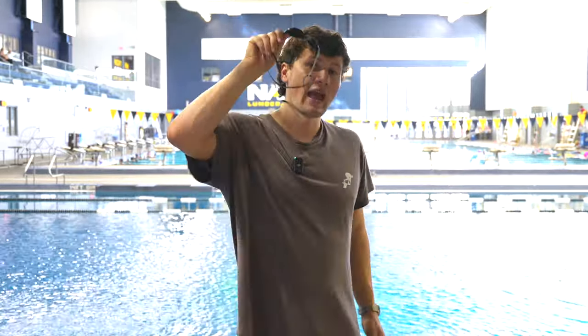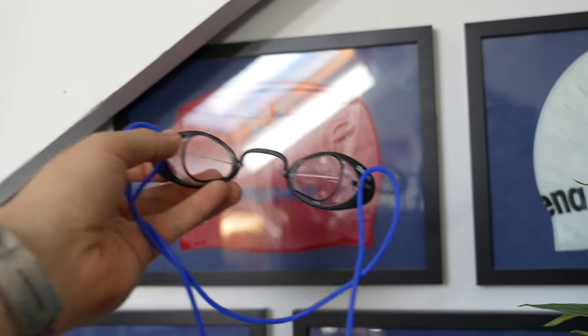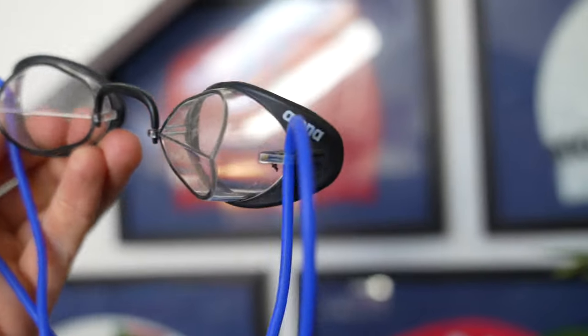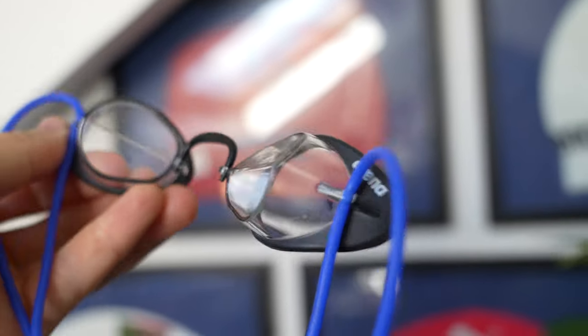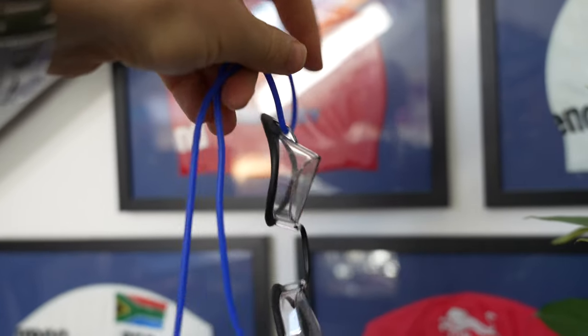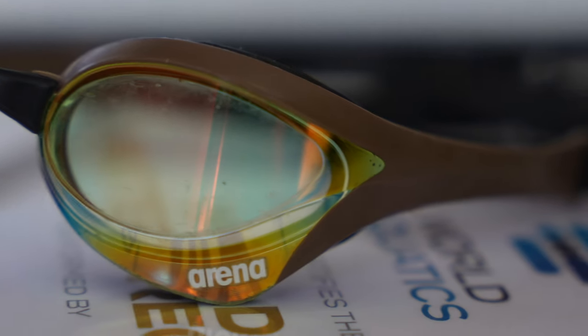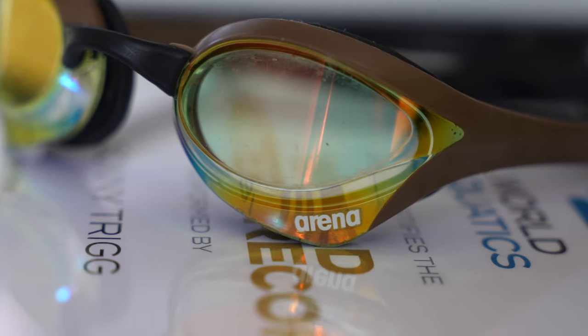Bottom line: when it comes to goggles, you want performance, comfort, longevity, and confidence they're going to work. And while these tick every one of those attributes out of the park, so do so many cheaper goggles. I love wearing Arena Swedish — it's my easiest goggle to recommend. I even find the Cobra Ultras a little bit expensive for their price, but because they're such an older model, you can get non-swipe versions cheaper or even swipe versions of some colorways at a discounted price.